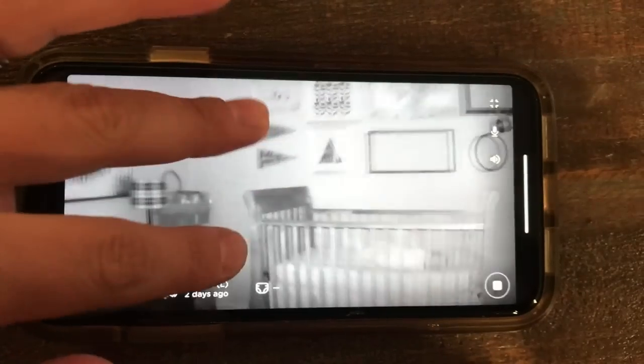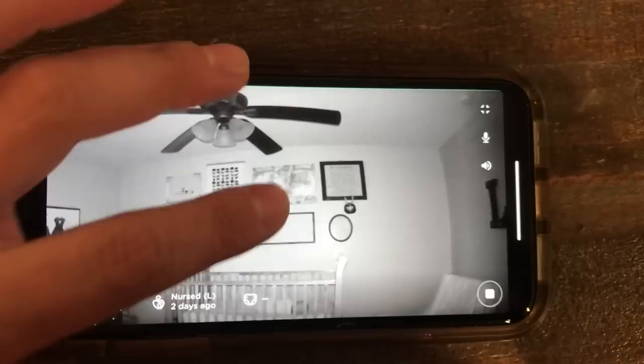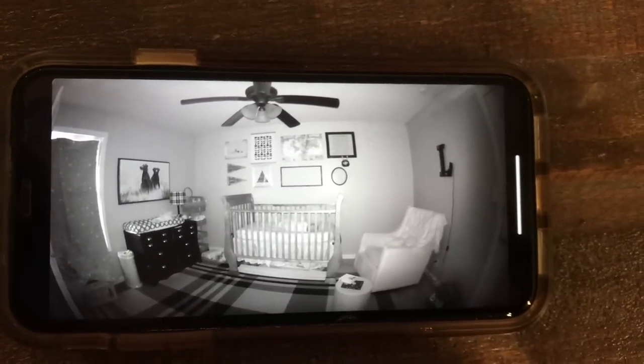But with the Lumi by Pampers, you can zoom in, you can toggle, and you get 180 degrees — the entire room, you can see everything that's going on. And what I absolutely love is that instead of carrying a monitor everywhere I go that cuts out and doesn't reach across my house, I just take my phone with me, which I always have on hand anyway. So you're cutting out one less thing you have to keep track of.